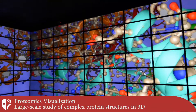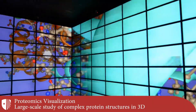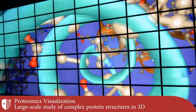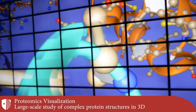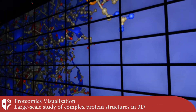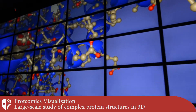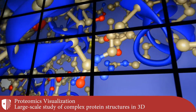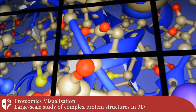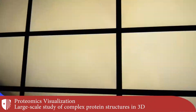Proteomics research frequently yields very complex structures that need to be understood by domain experts. In this video segment, a complex multimodal protein visualization is being interactively examined within the Reality Deck. Virtual navigation, like a 3D fly-through, can be combined with head-tracked physical exploration of the data by moving within the facility.